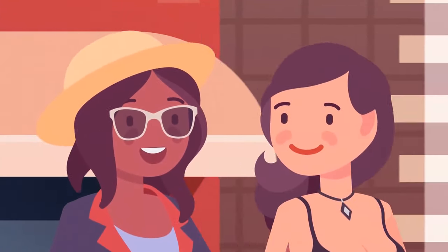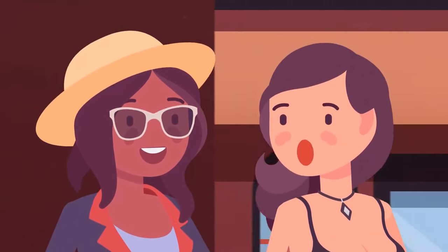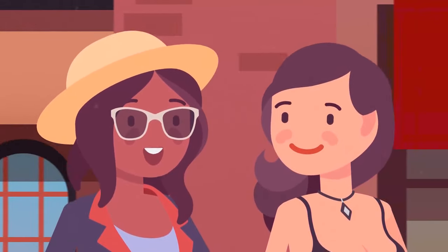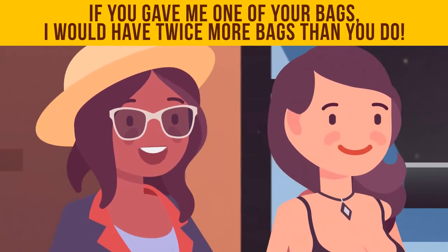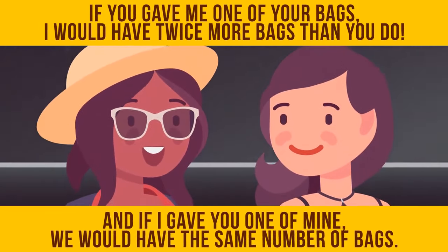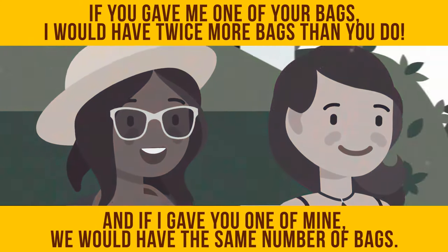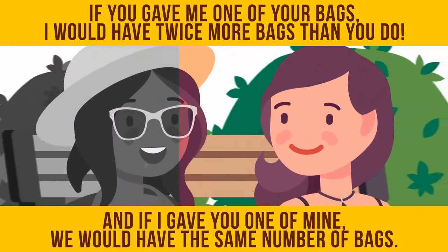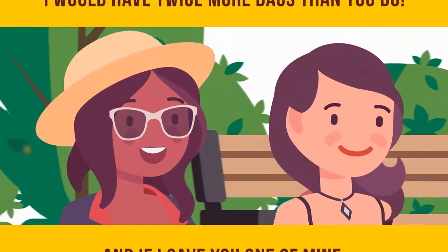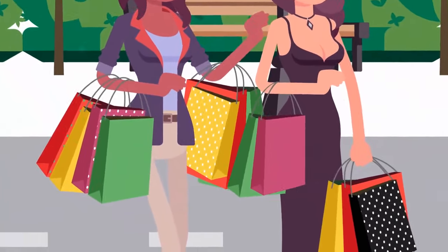Two roommates, Deborah and Rachel, were walking home after grocery shopping. Deborah kept complaining about how heavy her bags were. Rachel told her: 'If you gave me one of your bags, I would have twice as many bags as you. And if I gave you one of mine, we would have the same number of bags.' How many bags were the girls carrying? Rachel had 7 bags while Deborah was only carrying 5 bags.